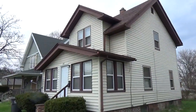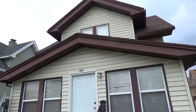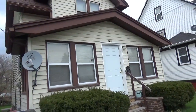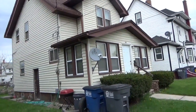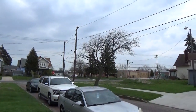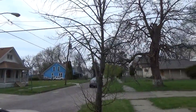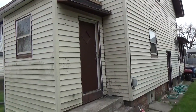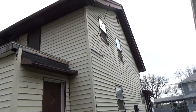We're at 1510 Freeman, that's the outside front. Here's the side view, maybe a little street view. Here's the back of the house, a very small little backyard. Older neighborhood.